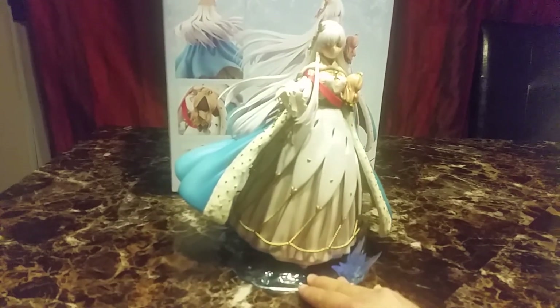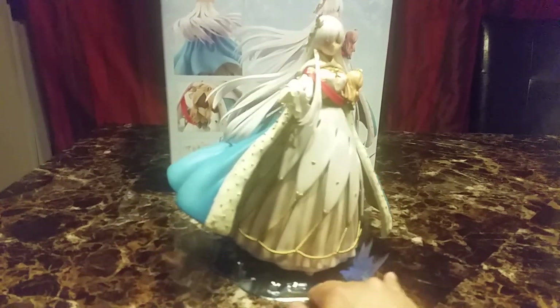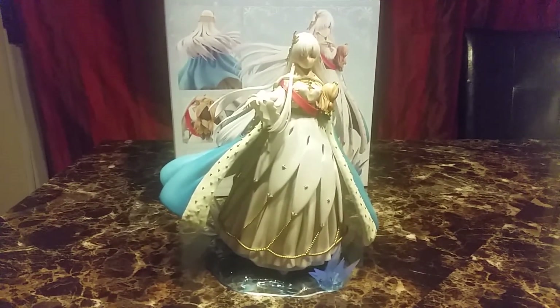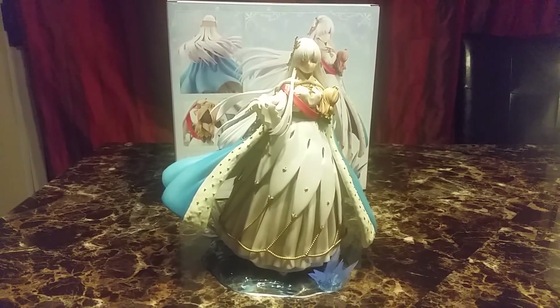I think FGO really did do her justice, so she looks gorgeous. I'm gonna proudly display her. Hope you liked this video and I'll see you in the next one. Bye!